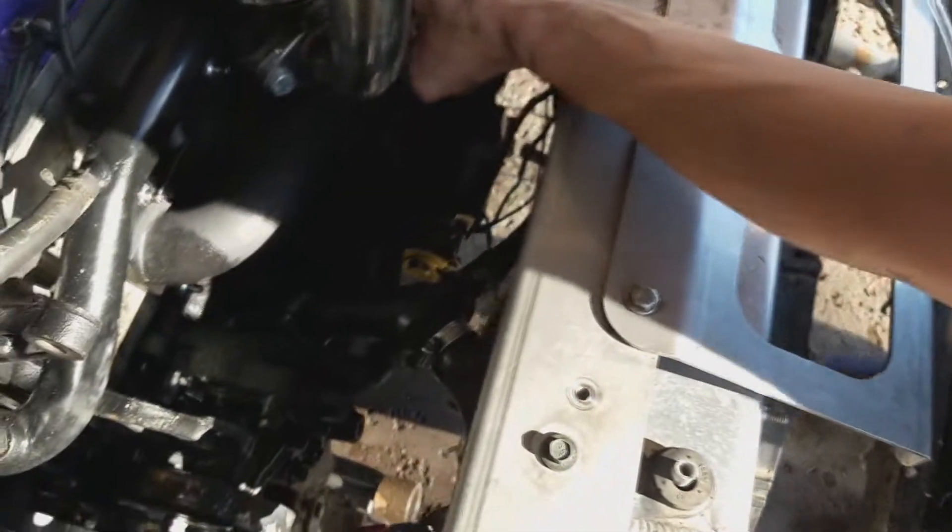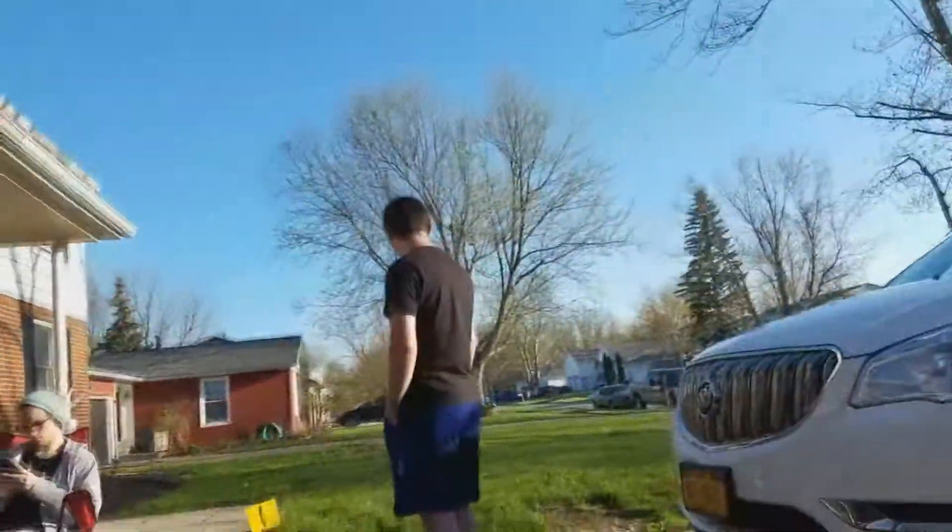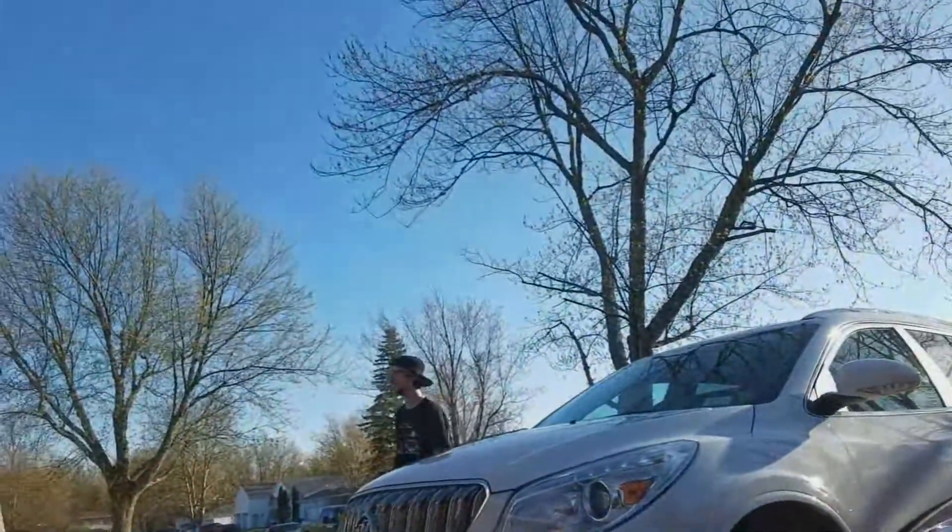Whatcha doing down there? Can I find where a sensor goes? That's one way of getting in there. That's coming out slowly. Thank god I'm not doing it. God damn, everyone's here and redneck's coming too.